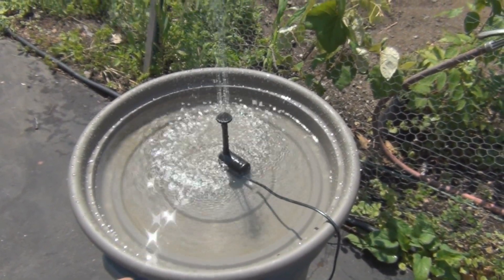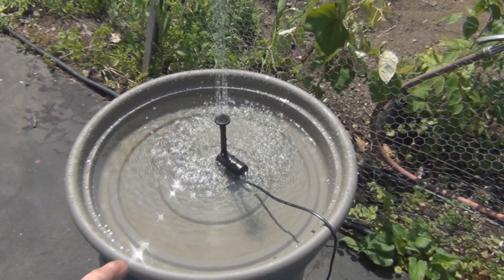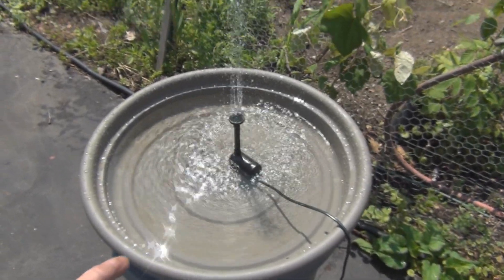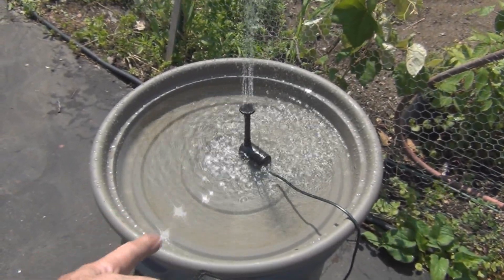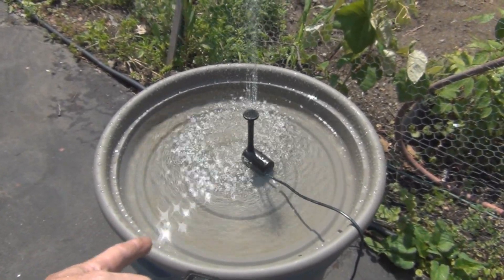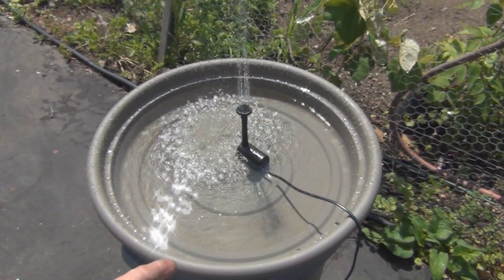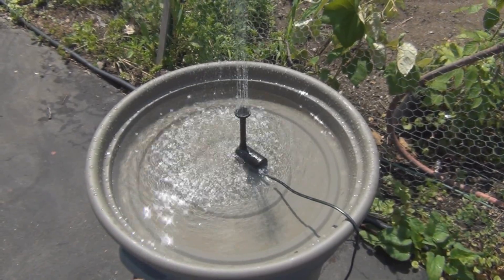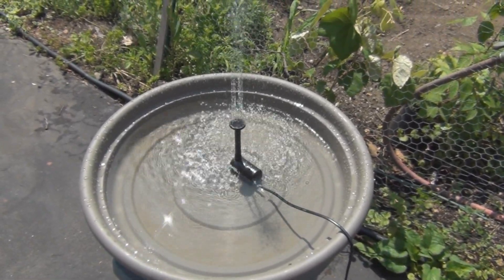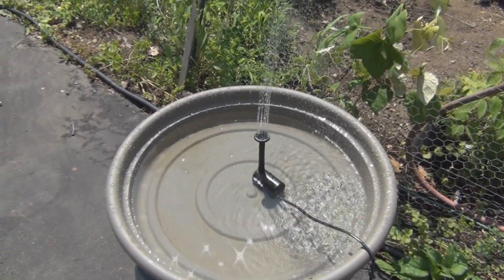I was thinking of putting this somewhere in the garden, then putting some of the stone that I have — from the Harbor Freight greenhouse floor — on the bottom of this pan. I'll have to clean it off so you don't get the filter, don't get the motor clogged with any grit.